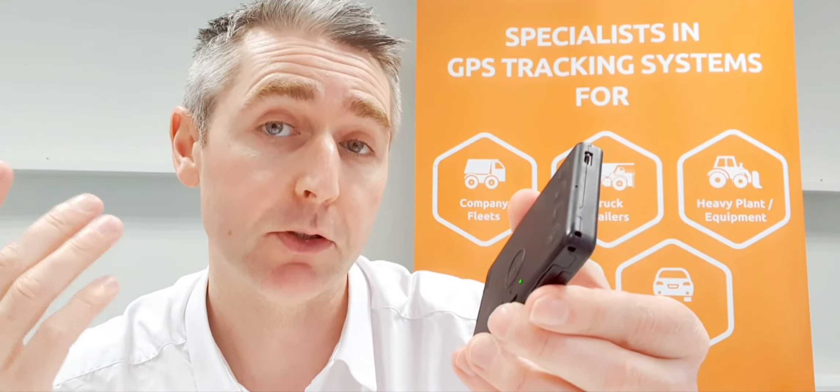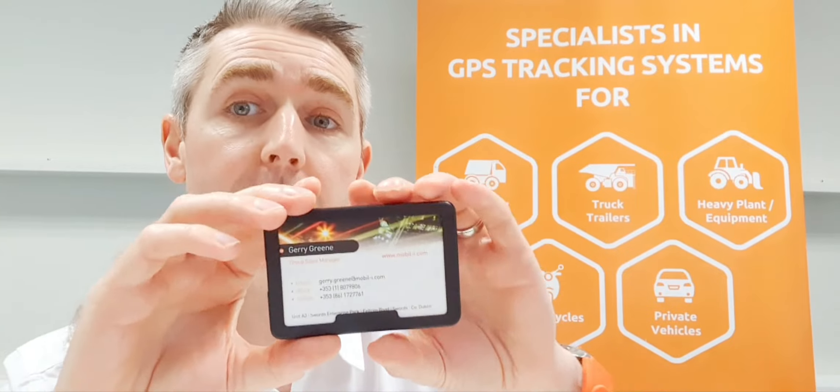To charge the unit, it has a simple micro USB charger here, so it can be charged in the car with a cigarette lighter plug or a wall socket at home. That's the GH5200 Loan Worker device.